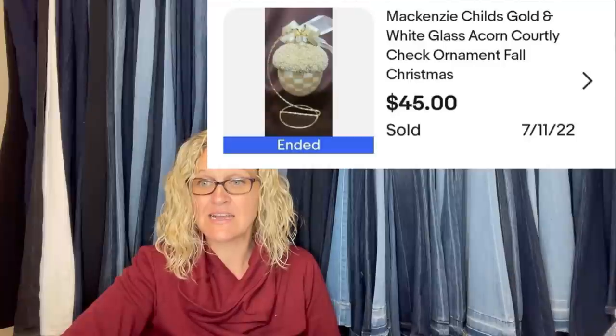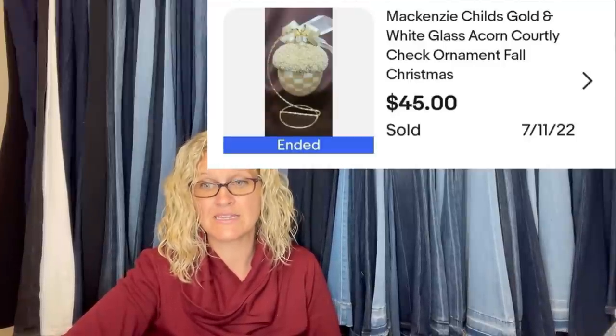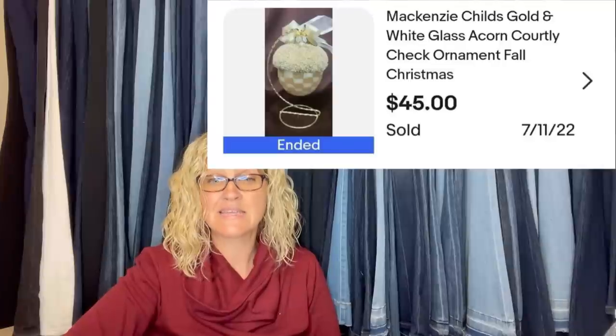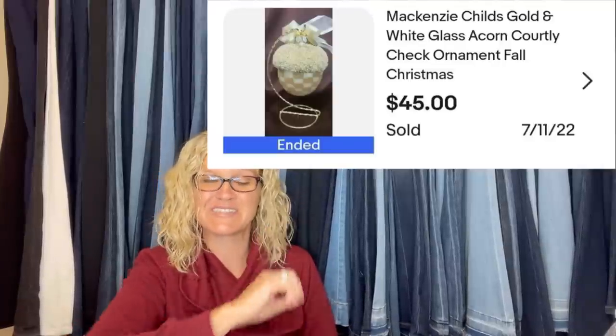Found this ornament at the Goodwill Bins — bins are 69 cents a pound for glass. Was surprised it was still there and in perfect condition. Listed and sold for full asking price within 24 hours for $45. It is a MacKenzie-Childs gold and white glass acorn.